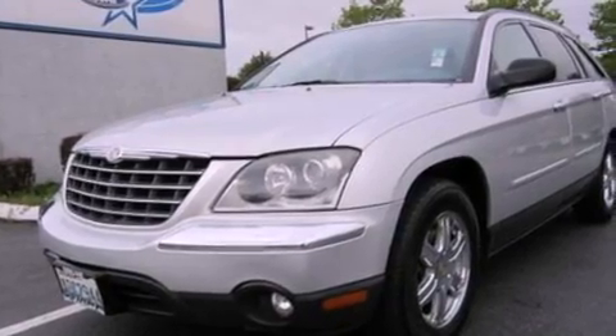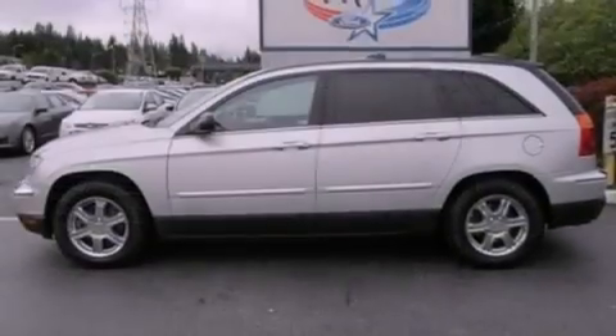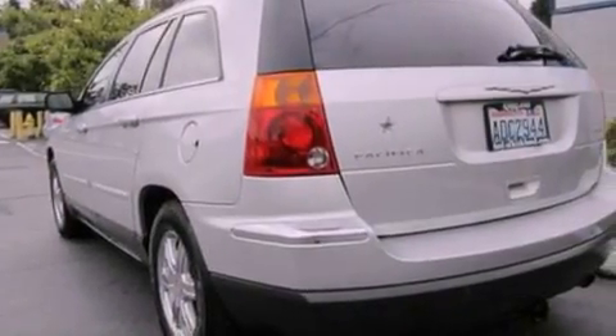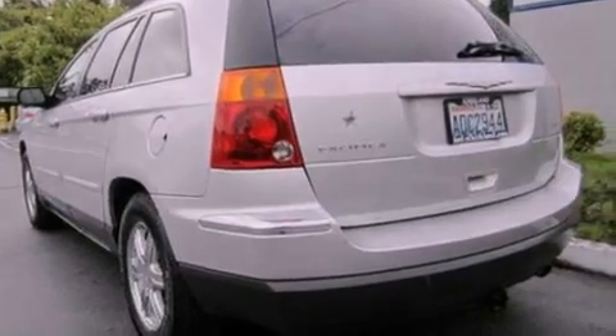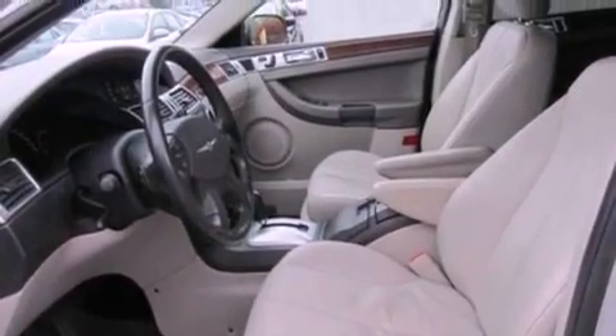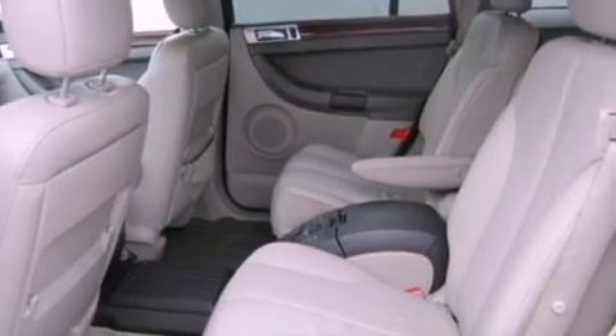The following features are included: second-row heated seats, steering wheel mounted controls, seven intelligently positioned speakers, a leather-wrapped steering wheel, roof rails, dusk-sensing headlights, side curtain airbags, and a sunroof that enables you to fill the cabin with fresh air at the push of a button.